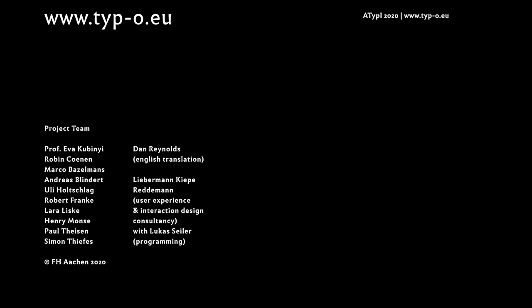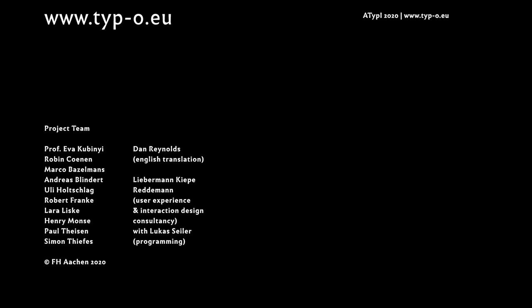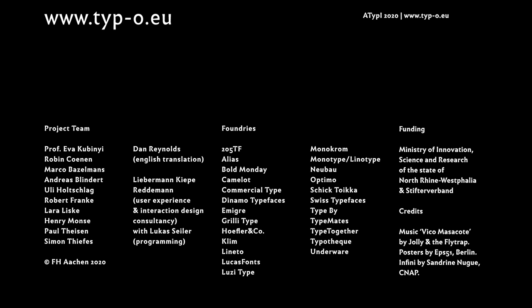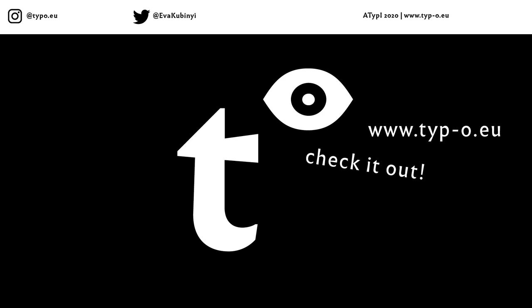This is the end of our talk. The project was carried out at the Department of Design at the Fachhochschule Aachen, Germany. We would like to thank all the foundries and designers that supported us, as well as our funders. Currently the app is available in English and German; French and Spanish translations are planned. Thank you very much for staying tuned — check out the app and Instagram.